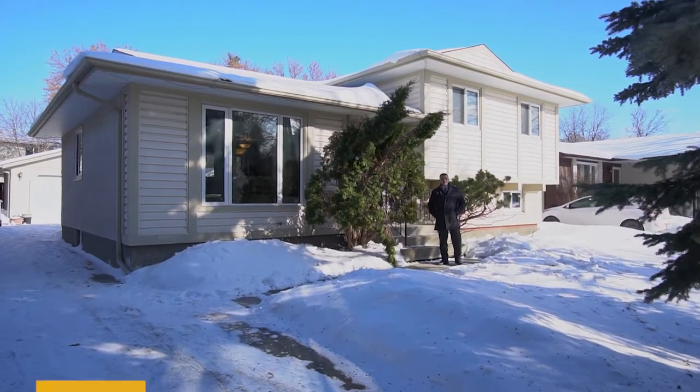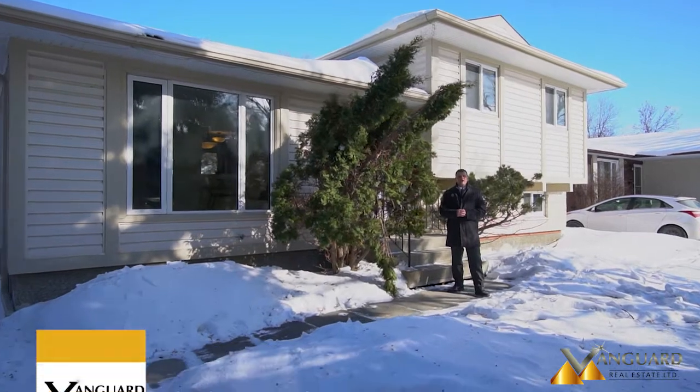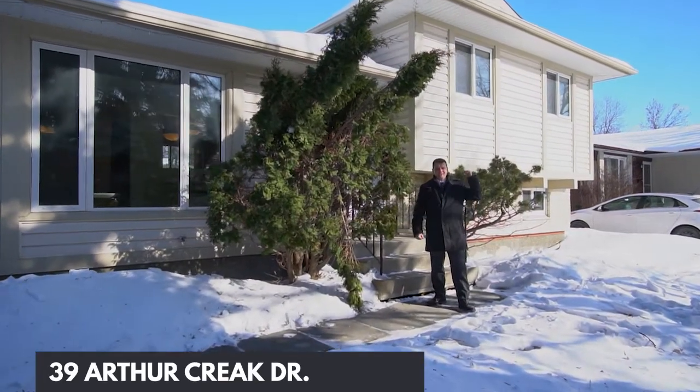Hi everyone! It's Boris Mednikov here with Vanguard Real Estate, and today I would like to show you our newest listing at 39 Arthur Creek Drive. Let's step inside and take a look.